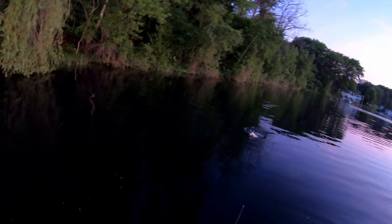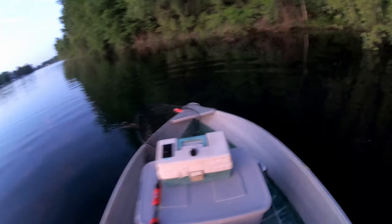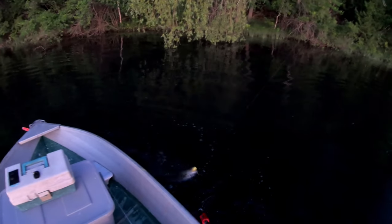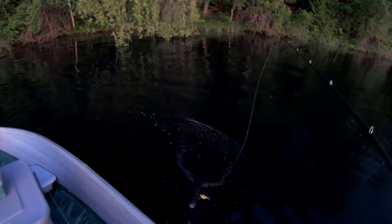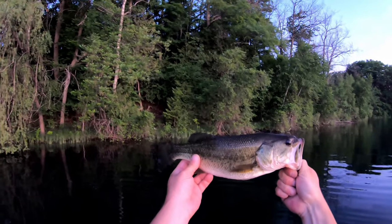We are on the board! Some early one in topwater - nice little largemouth to start the day on the topwater.